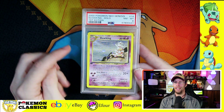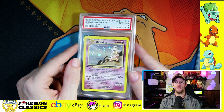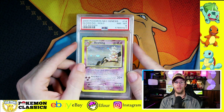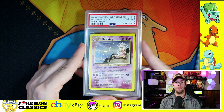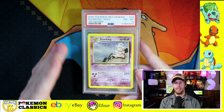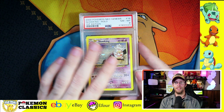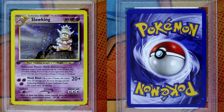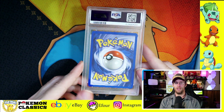Next is Slowking — very difficult card to grade. This is actually one of the most difficult cards in all of Wizards of the Coast to grade in a 10. I believe there's only 10 copies in PSA 10 in existence. This one got an 8, and of course it's going to have some print lines on it. That's pretty typical with any of these Neo Genesis cards. Still a really solid grade for this card.